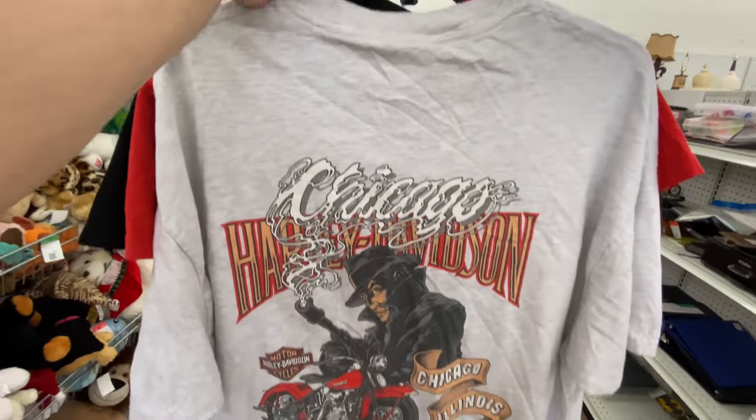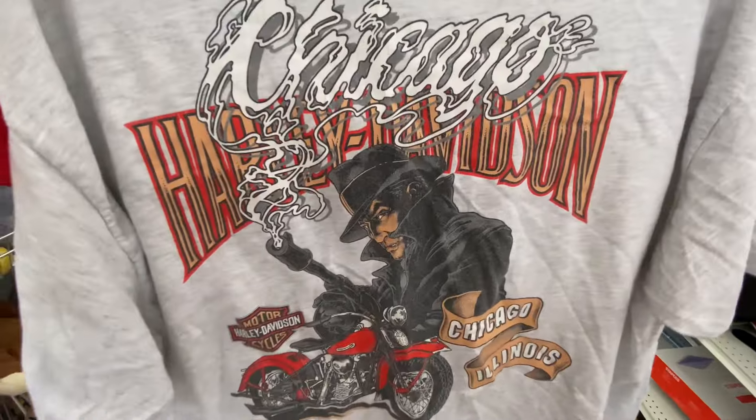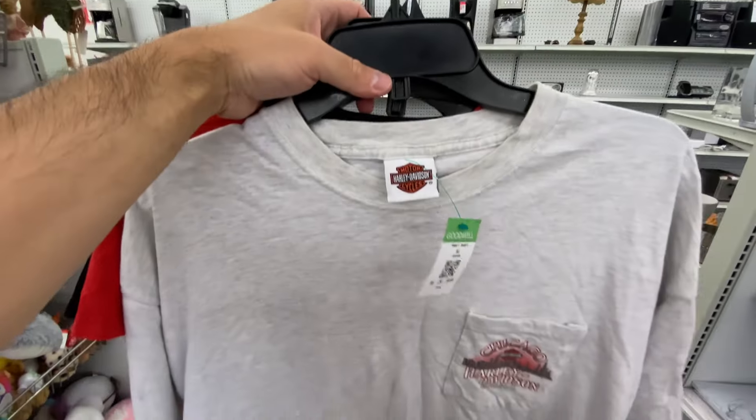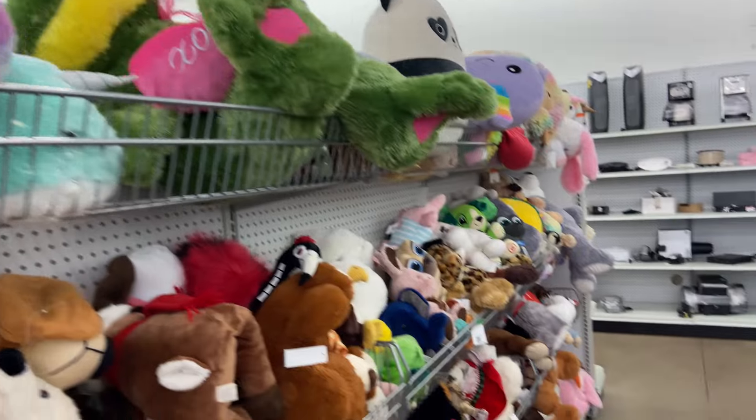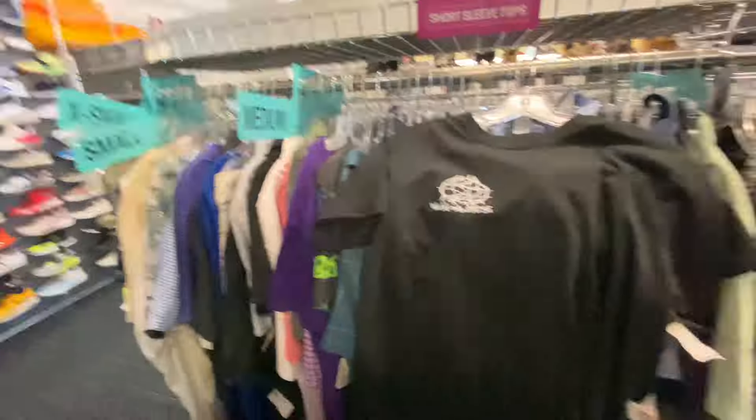This just came out from the back — the 2003 Chicago Harley tee with like a mobster graphic, a little pocket tee, XL for $3.99. That's the Donkey Kong tee. Then they have this big Hello Kitty but it's ripped in the neck, otherwise I probably would have got that one.